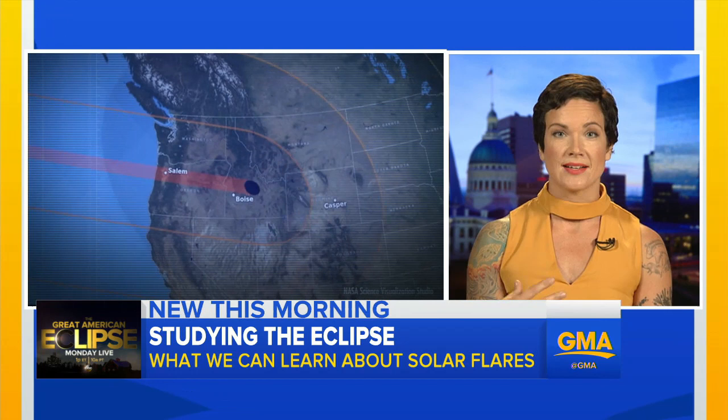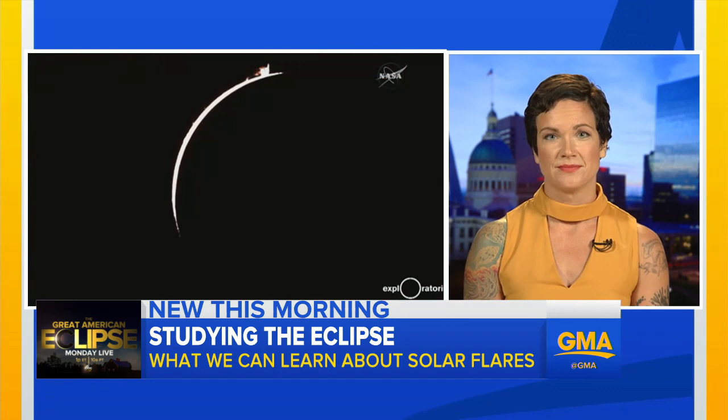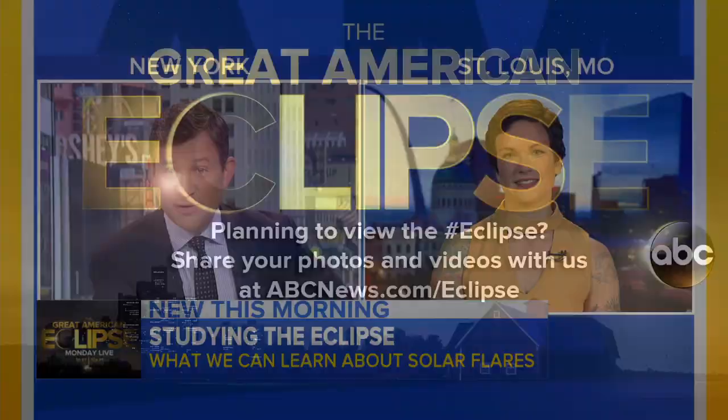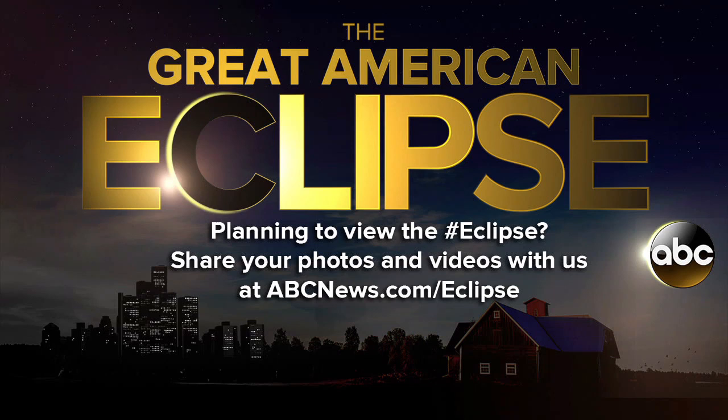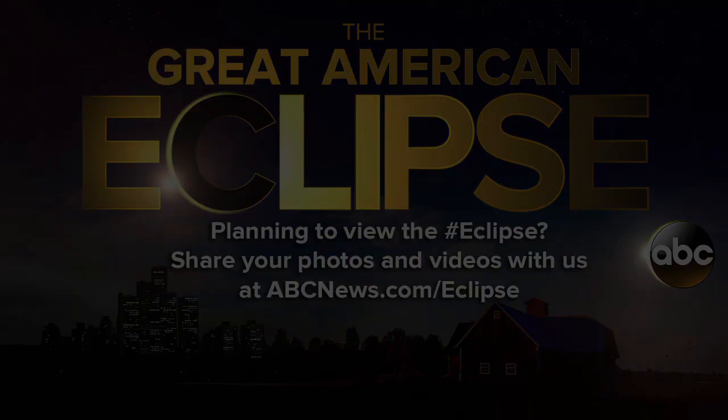I was going to ask you something about animal behavior and whether I should be watching my cats during the course of this eclipse, but apparently the answer is no. So thank you very much for coming on this morning. Really appreciate it, and so do the people at Ritz Cracker. Don't miss our team coverage of the Great American Eclipse starting tomorrow at 1, right here on ABC. And don't forget to send us your photos or videos.